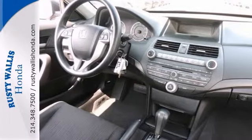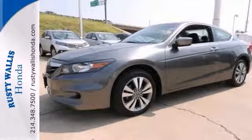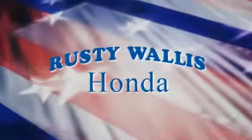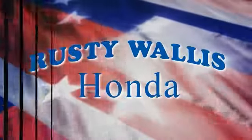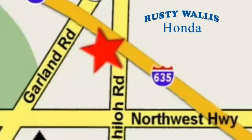This one even has keyless entry and steering wheel controls. Come on out and take it for a test drive today at Rusty Wallace Honda. Our primary goal is to satisfy our customers — stop in today. We're easy to find, just off I-635 at Shiloh Road.